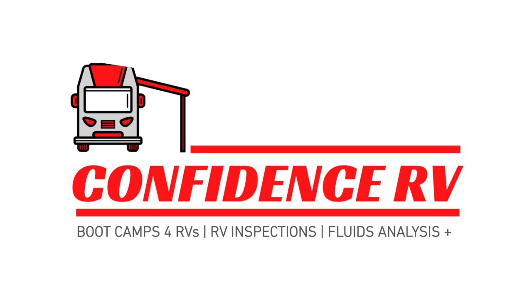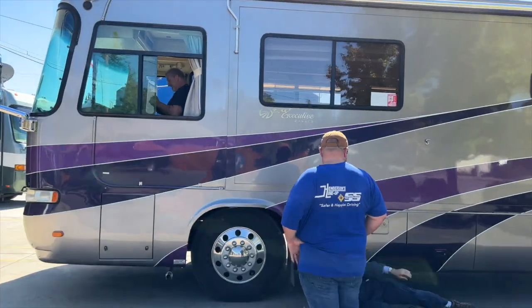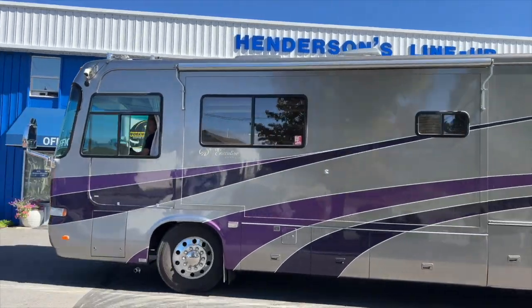Who are you with and where are you from? I'm Lydia Dubison, and I'm with Confidence RV. I'm a certified NRVIA inspector. I was actually doing a training with the individual on the coach that we're talking about, and we found some issues. There wasn't a pre-purchase inspection, so we were kind of catching up, checking on this rig, and we did find a few things that were a pretty big deal.